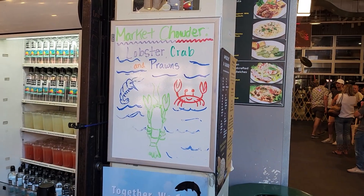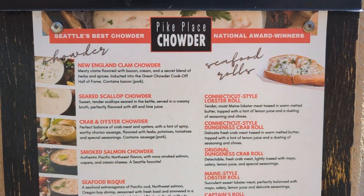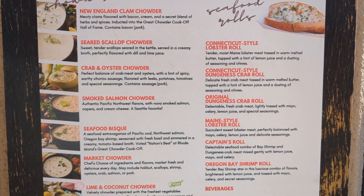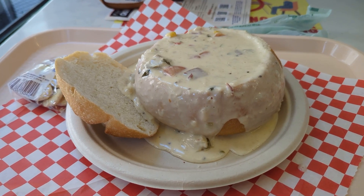For lunch, there really is no other place than Pike's Place Chowder. You can't go wrong with any of the options. We got the market-based chowder that had lobster, crab, and prawns — I think that's a great deal and it's only a couple bucks more than the normal chowder. Get whatever you want. They also have sampler packs that are a great deal. You can't go wrong, super filling.